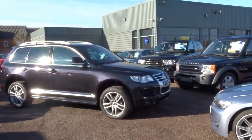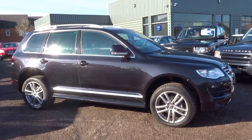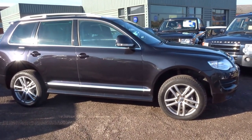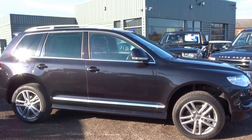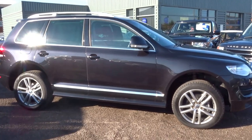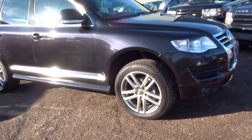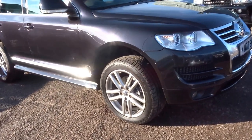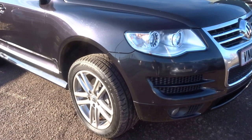Hello and welcome to Country Car. My name is George and today I'm going to do a brief video on this 2007 Volkswagen Touareg — the 3 litre V6 altitude diesel spec. I'm going to show you around the car: the paintwork, the wheels, and the interior, just to prove to you how well this vehicle is presented.